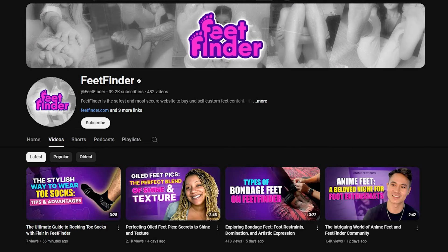And while you're here, do not forget to hit that subscribe button so you can stay up to date on all things FeedPix.